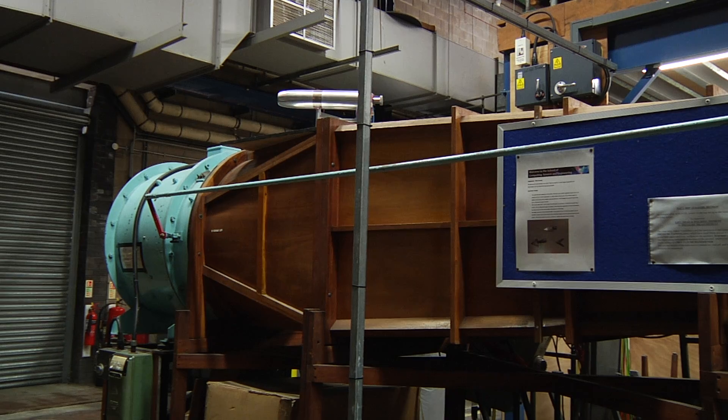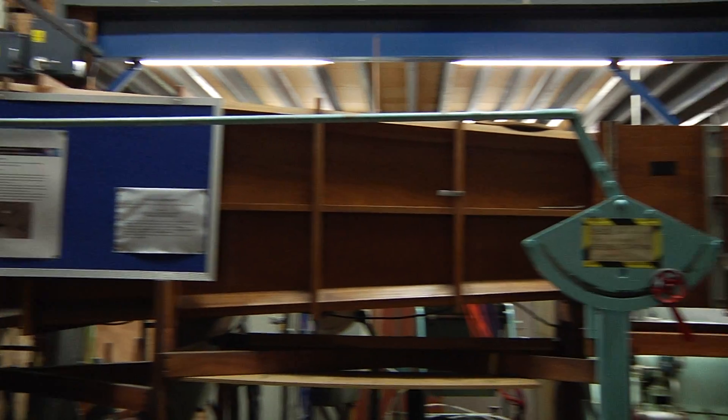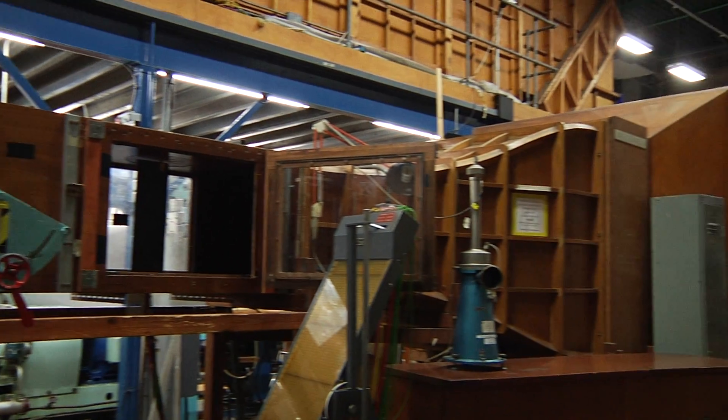We also have extremely good wind tunnel facilities in our laboratories, and we've got flight simulation facilities as well.